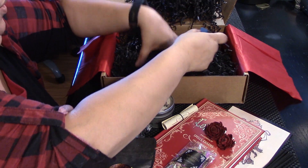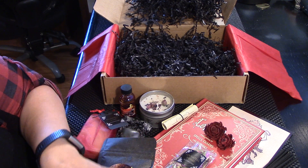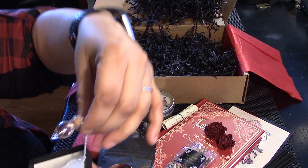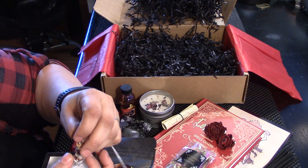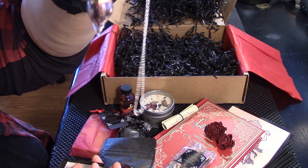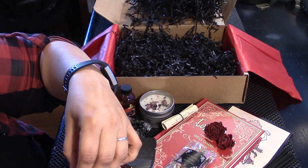And then of course, I always save the little jewelry for last. So pretty, let's see. It's a little vial. I love it.